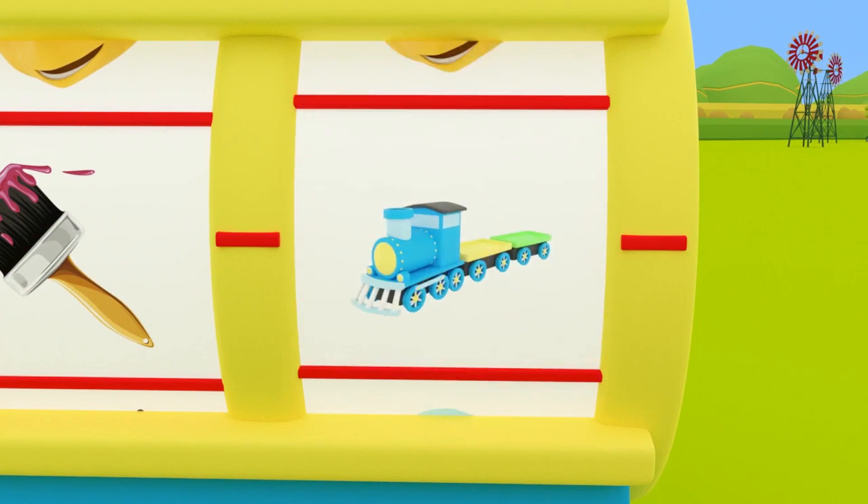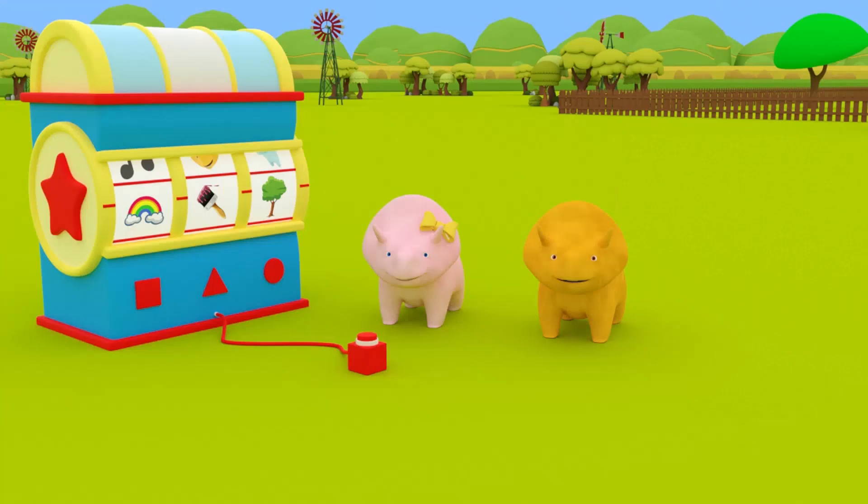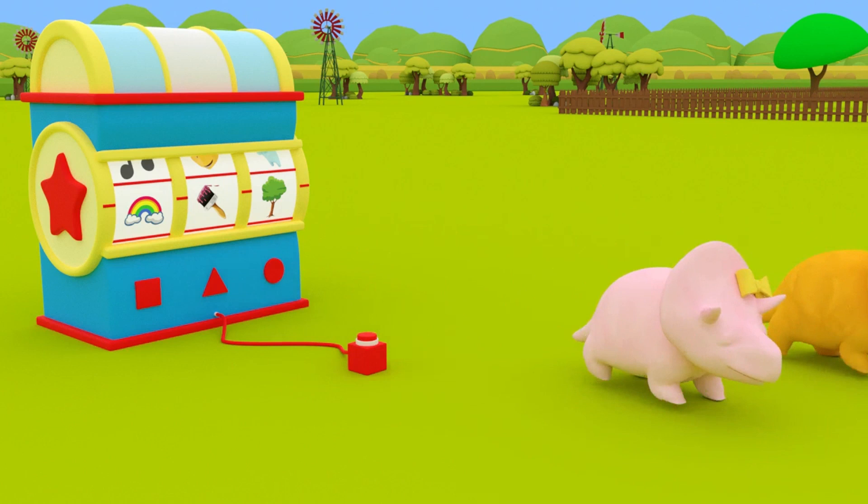We're going to be painting! The colors — that means we're going to the park! Dino and Dinah, are you ready to paint colors in the park? Okay, great! Let's get going to the park then!